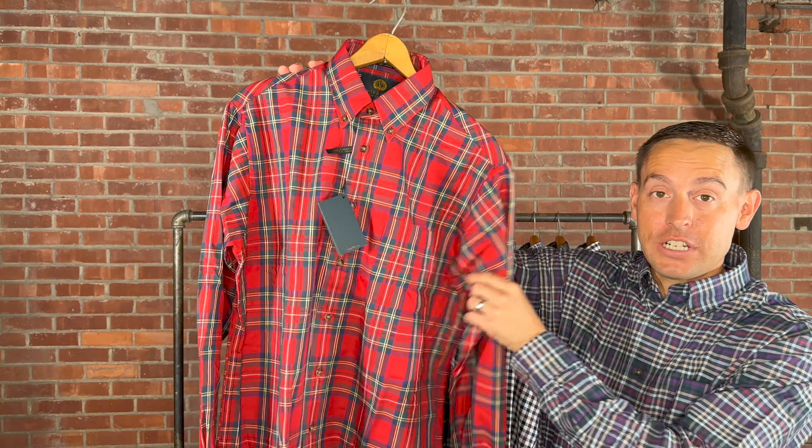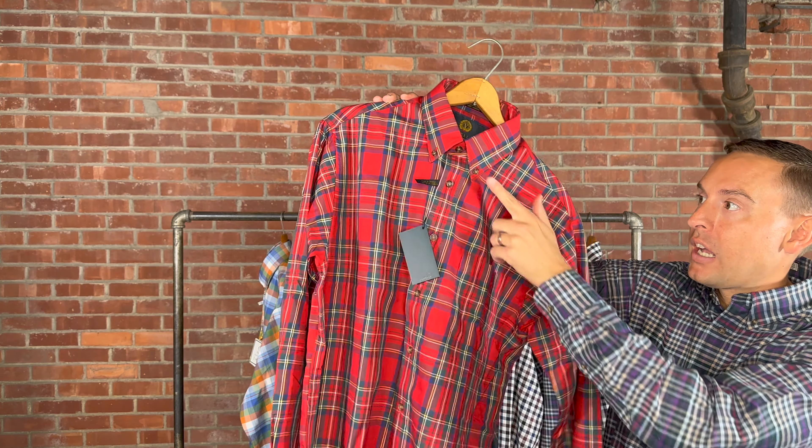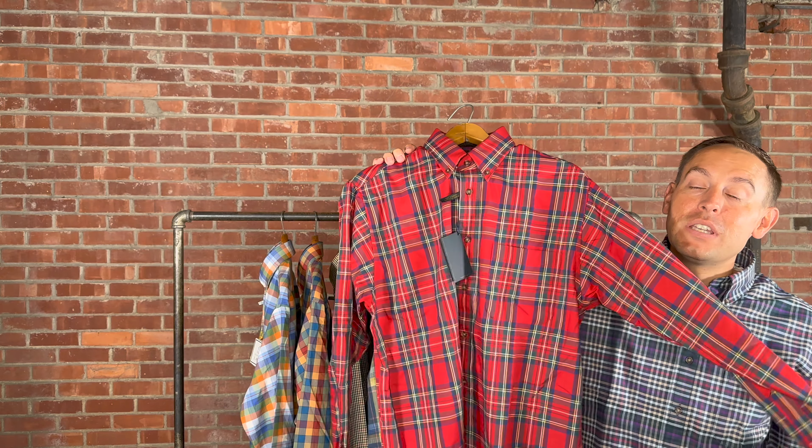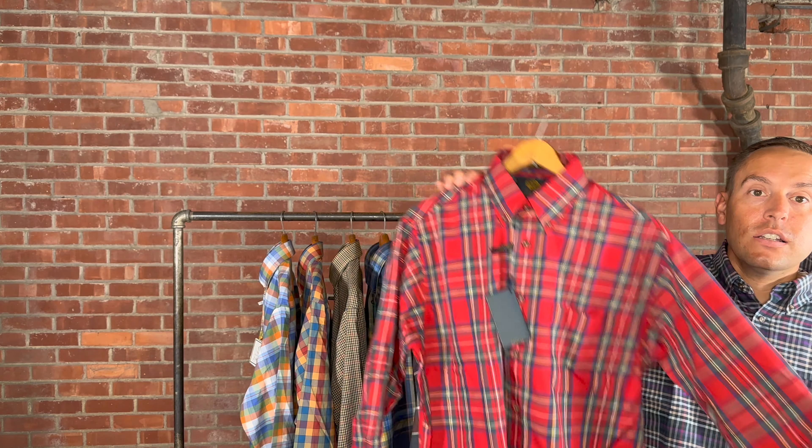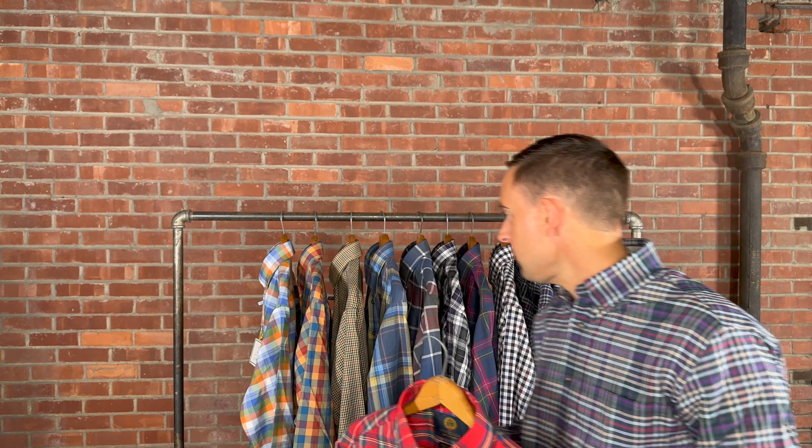First up is the Royal Steward — this is part of their core line and we bring it back every single year. It's that 80/20 blend: 80% cotton, 20% merino wool. All shirts have a one chest pocket, button-down collar, and that classic traditional fit. These are men's sizing only — we do get that question quite a bit. In the Royal Steward we carry talls, 3X, and 4X, along with medium through double XL. For specialty patterns and solids — Black Watch, Dress Steward, Royal Steward, and their solids — we carry the extra sizing. There's also a tan that's part of their core that I'll show you.